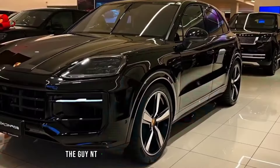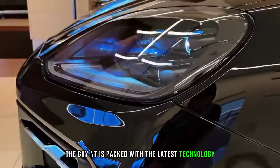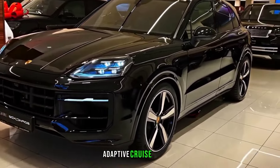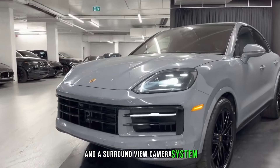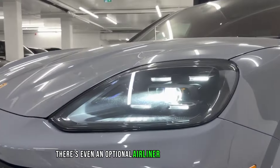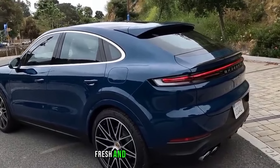The Cayenne is packed with the latest technology, including a head-up display, adaptive cruise control, lane departure warning, and a surround-view camera system. There's even an optional air ionizer that keeps the cabin fresh and free of pollutants.